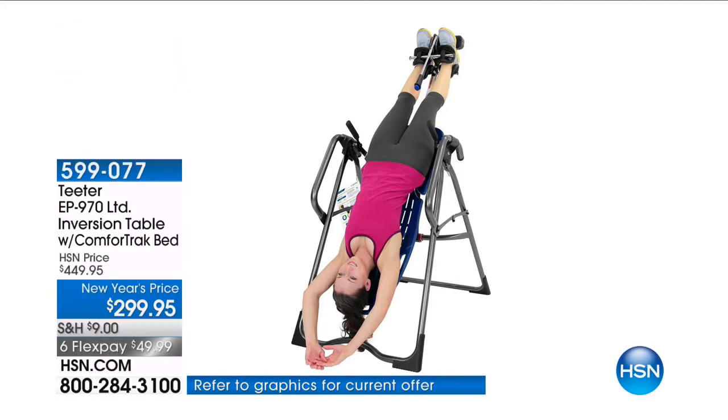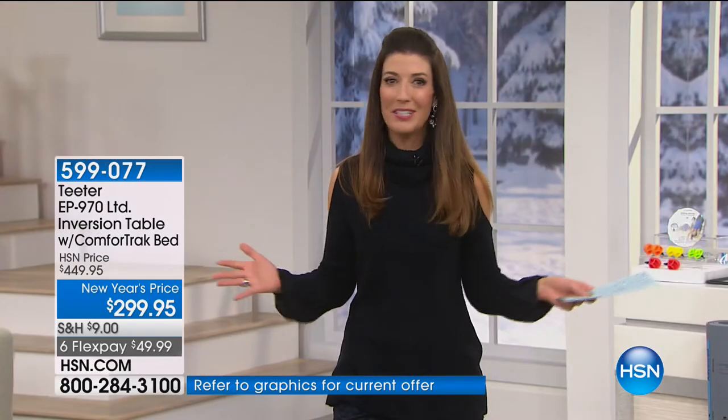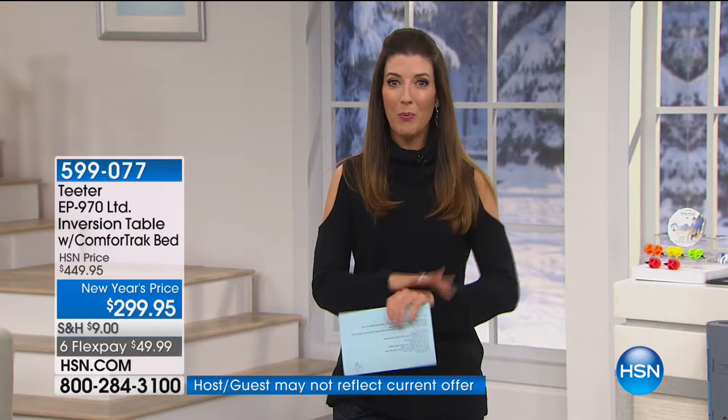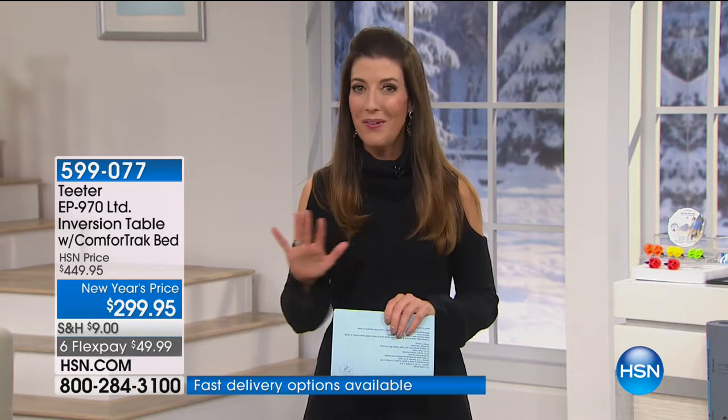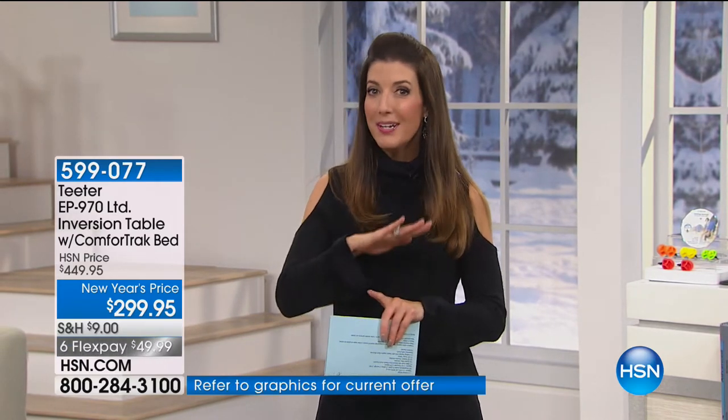The gang's all here and they are all upside down. Roger Teeter is back with one of our number one all-time best-selling health and fitness products — the Teeter Inversion Table. We have the lowest price on their number one top-rated brand with all the upgrades. My name is Sarah, I'll be your host today. We have the best price you will find for the entire year — under three hundred dollars.